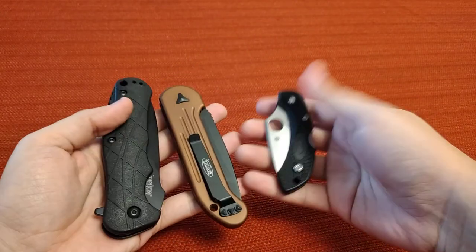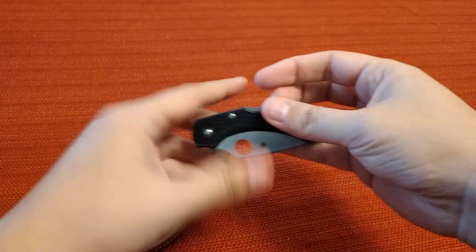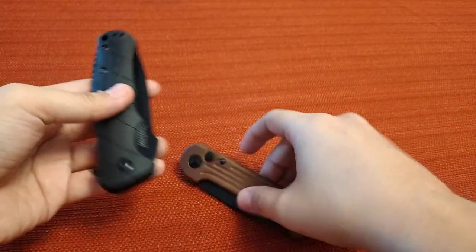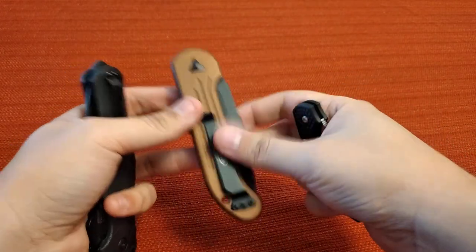Gun people are also into EDC — everyday carry. Knives are great options and they don't have to be super expensive. You've got a Spyderco, a Microtech, and this little cheap Kershaw — these all make great stocking stuffers. There are all different brands out there, so those are really nice to get.